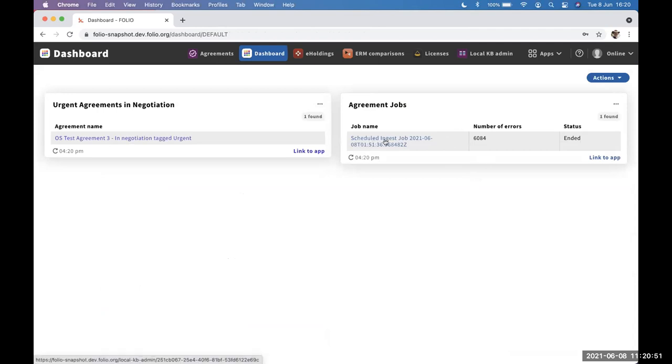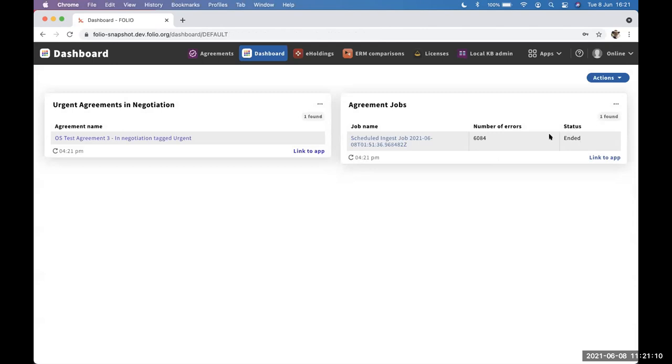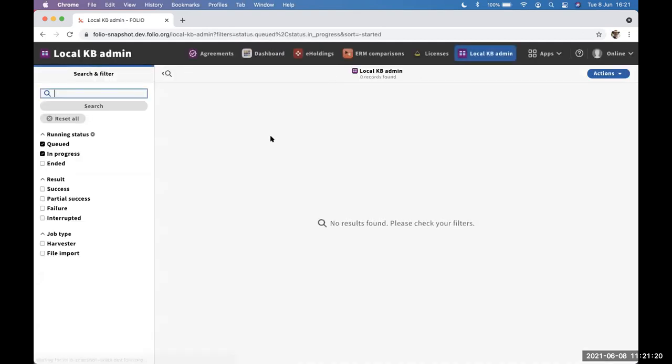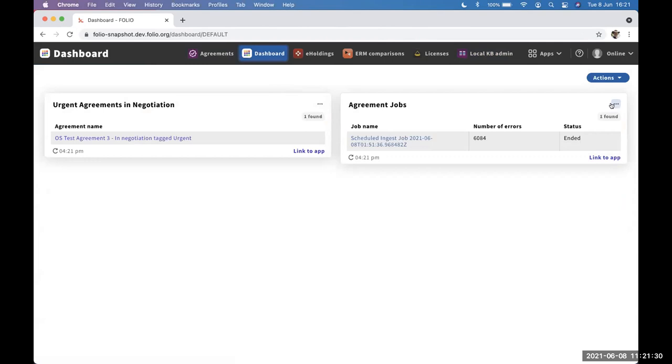There's a link to the app here. Eventually we hope to support a link directly to the same search results as the filter is showing — going from the summarized dashboard view of, say, 5 out of 14 results to seeing the full results in the application. We're not there yet, but this link lets you navigate to the full app. The URL link is editable by the user, so they could link to something else if they wanted a handy link that went somewhere else.